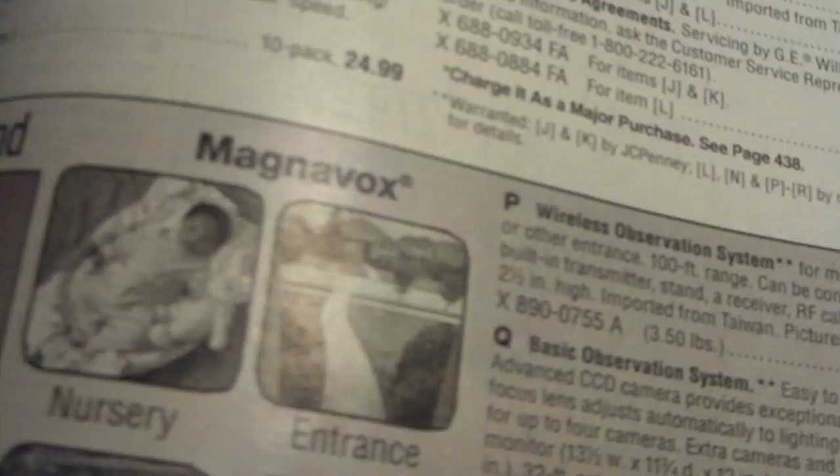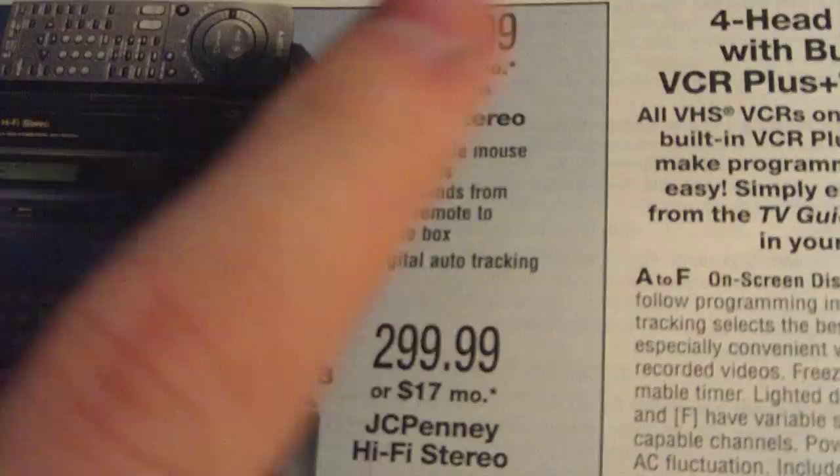And the camcorders — Sony Handycam, RCA, and this little Sharp ViewCam, which is kind of a predecessor to the digital camcorders we have today because of its LCD screen. Also Quasar, Magnavox, JCPenney, tripods. VCRs — $500 back then for the Sony Hi-Fi stereo, some more JCPenney and RCA 4-heads, a portable JCPenney VCR, a JCPenney 2-head, and some cheaper models.